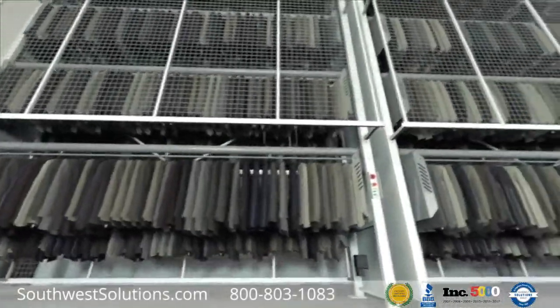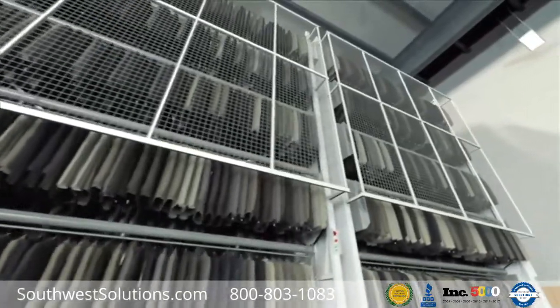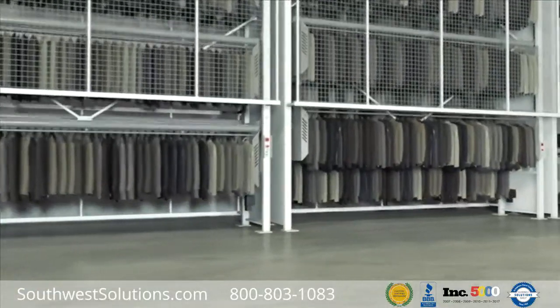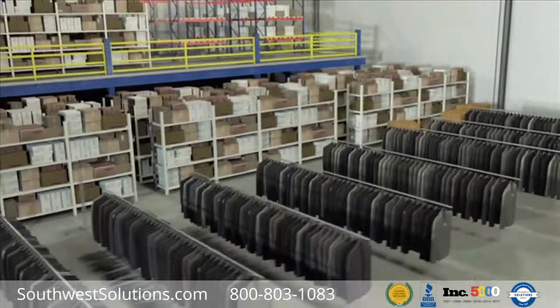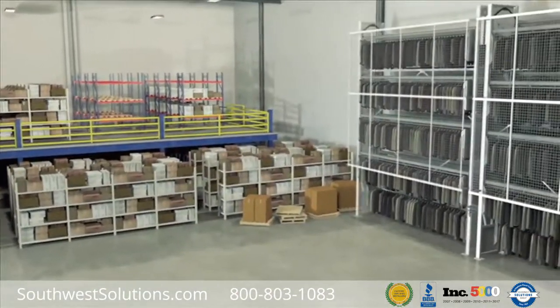The Garment Carousel is an automated hanging garment system that consists of carriers that rotate up and down to deliver garments to the operator at an ergonomic height. The vertical design fully maximizes overhead space for storage, which can recover up to 82% of the floor space required by more conventional hanging garment systems.